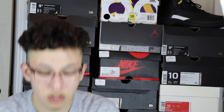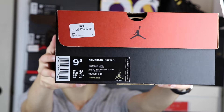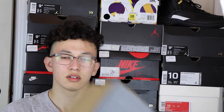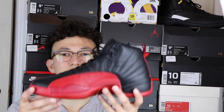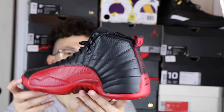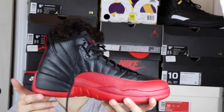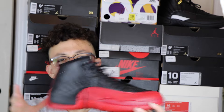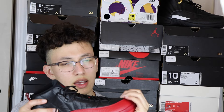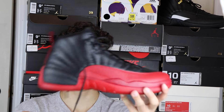Getting into the shoe — Jordan 12s. You probably guessed it by now: the Flu Game 12s, black varsity red. I have looked at these shoes already but here's getting into it. The shoe is very very nice y'all, and if you don't know the history behind the shoe, Michael Jordan wore this shoe June 11th, 1997. They were in the playoffs playing against the Utah Jazz, and the series was tied two to two going into game five.